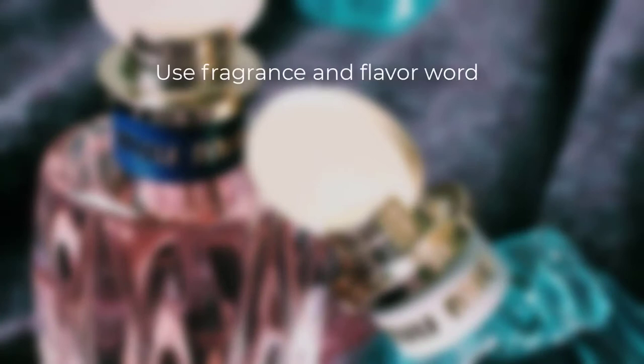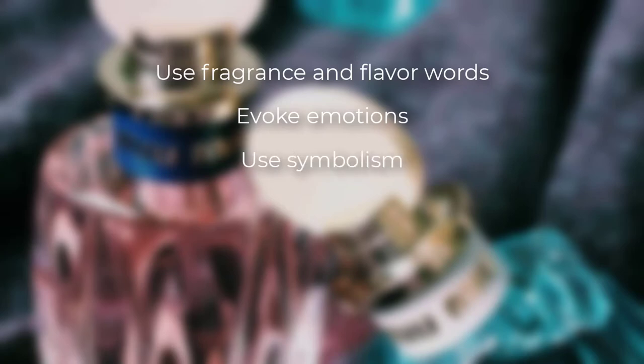So to recap, we covered five tips for describing taste and smell in your writing: use fragrance and flavor words, evoke emotions, use symbolism, get complicated, and don't forget texture. So are you going to implement some of these in your writing? Does this inspire you to write about taste and smell more? Or do you already do this? Let me know your taste and smell writing techniques down below. And don't forget, of course, as always, to make it a great day.